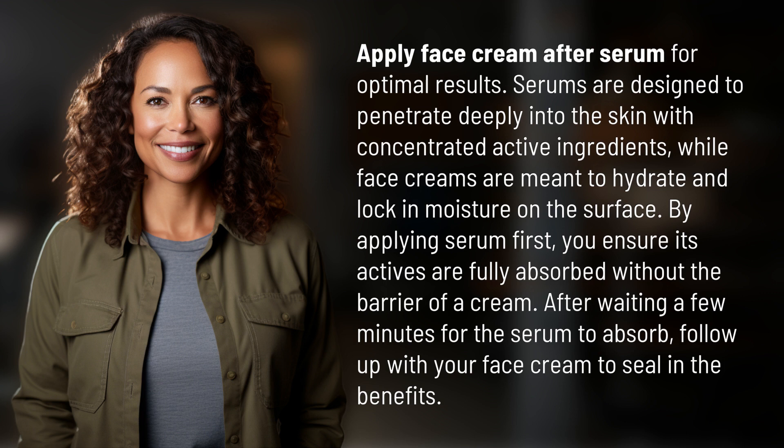After waiting a few minutes for the serum to absorb, follow up with your face cream to seal in the benefits.